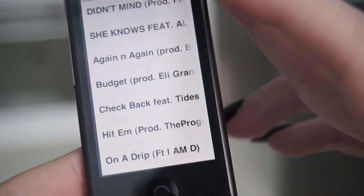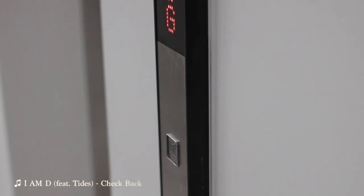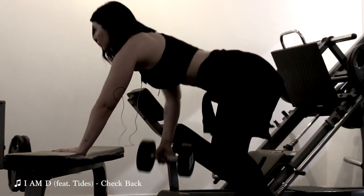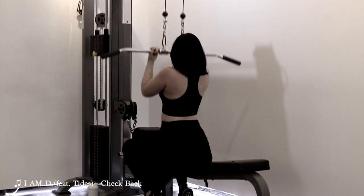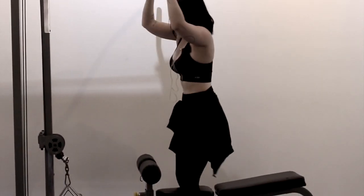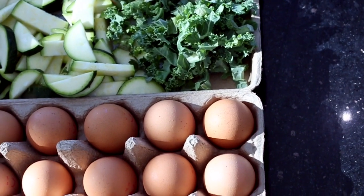Then I get ready to go to the gym. A lot of you guys ask me what I listen to when I train, and it's pretty much always hip-hop. My workout can be anywhere between 30 and 60 minutes.